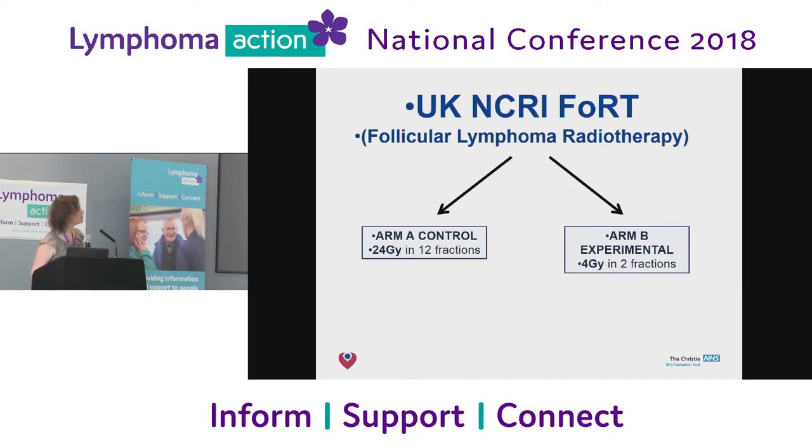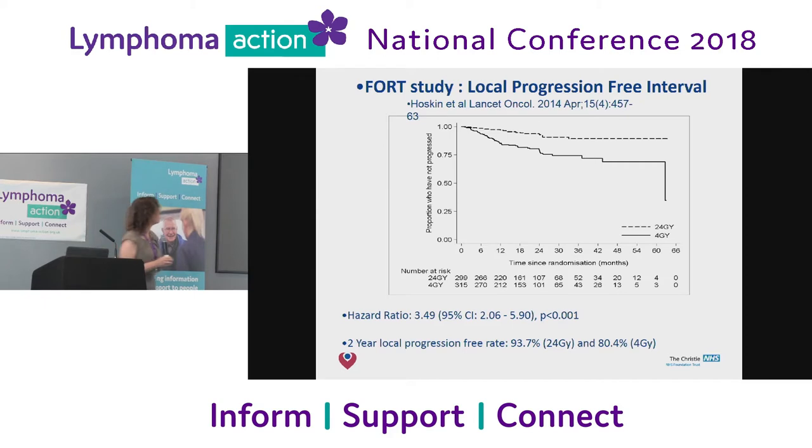Another UK trial looked at radiotherapy for follicular lymphoma, given for any troublesome lumps. We traditionally gave 12 treatments, and we tried to look at a new two-treatment regime which would be much nicer and shorter. But when we looked at this afterwards, the two curves separated out — the patients who had just two treatments were far more likely to relapse. So now we recommend 12 treatments, though we can give two in some cases.